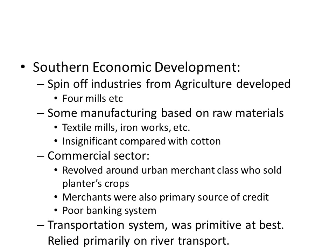Southern economic development mainly involved spinoff industries from agriculture like flour mills, with some manufacturing based on raw materials, some textile mills, and some ironworks, but all of this was insignificant compared with cotton, which was really driving the entire Southern economy. The commercial sector revolved around an urban merchant class that sold planters' crops, and these merchants were the primary source of credit given the lack of a real banking system. The transport system in the South was primitive and relied on river transport, all focused on getting cotton to market.